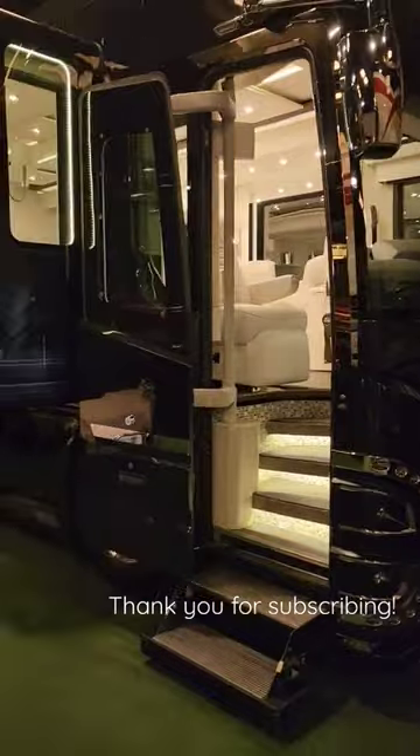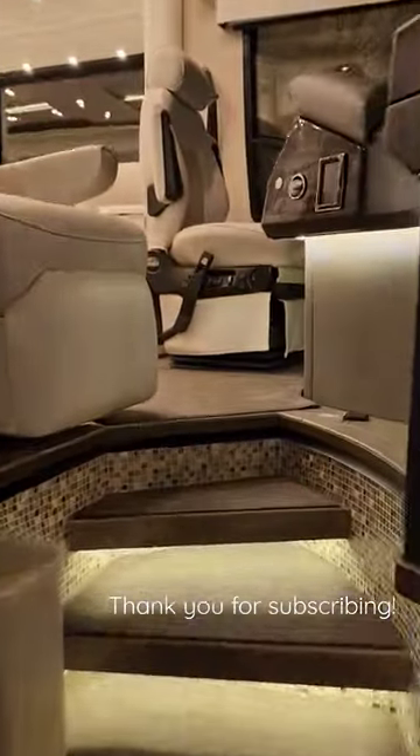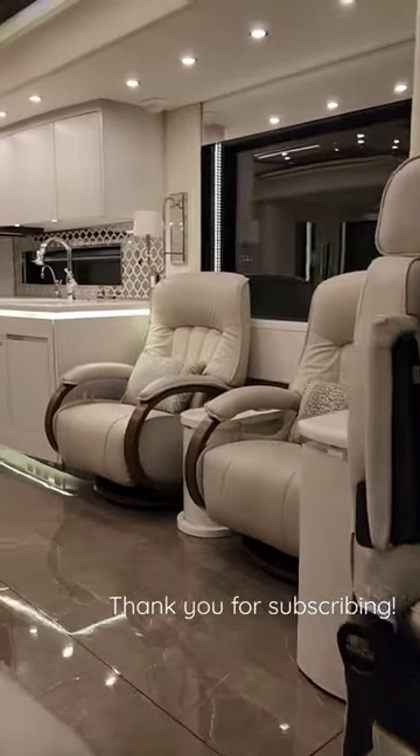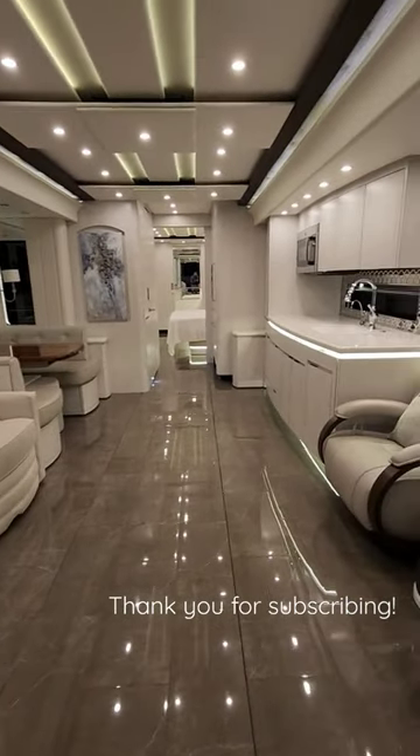This coach just became available at the Motorcoach Store here in Bradenton, Florida for one million nine hundred and ninety-nine thousand nine hundred and ninety-nine dollars. These are the biggest slide rooms that Newell Coach does make.